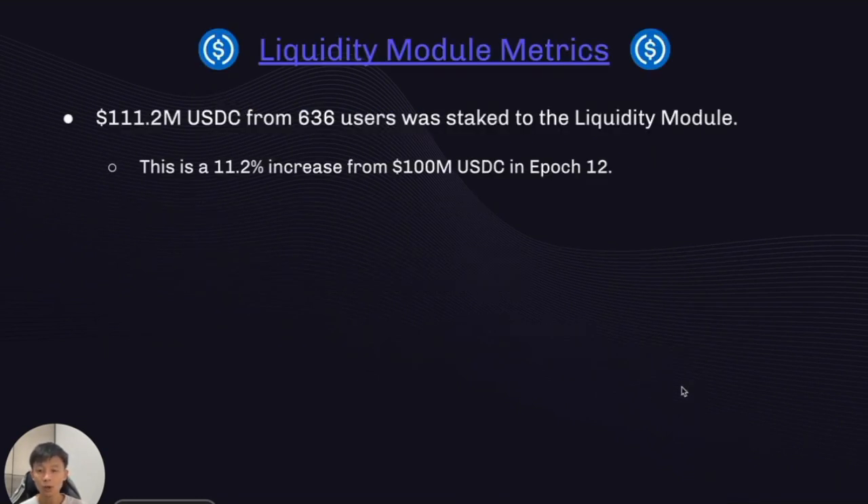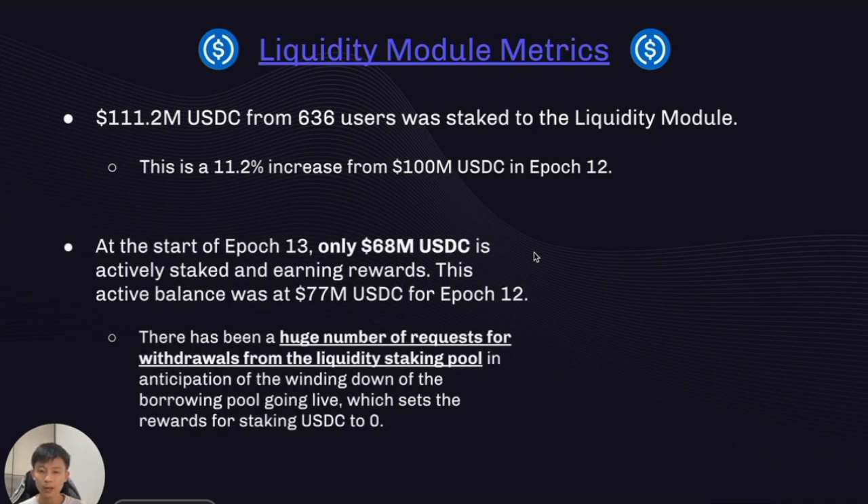Looking at the liquidity module, we have 111 million USDC staked across 636 users, an 11.2% increase from the 100 million USDC staked in Epoch 12. However, only 68 million USDC was being actively staked and earning rewards, whereas the active balance for Epoch 12 was 77 million. There has been a huge number of withdrawal requests, as many are anticipating the winding down of the borrowing pool, which effectively sets the rewards rate for staking USDC to zero.